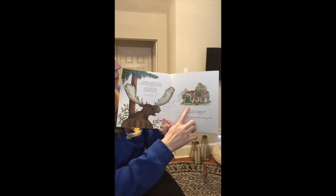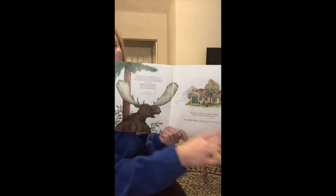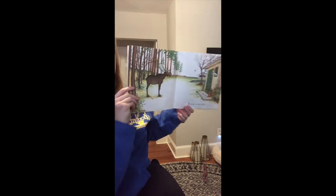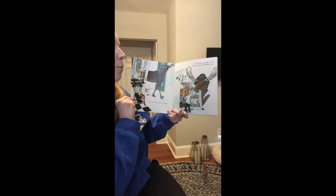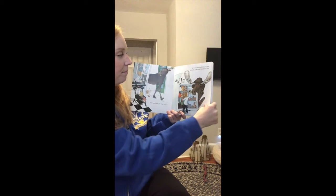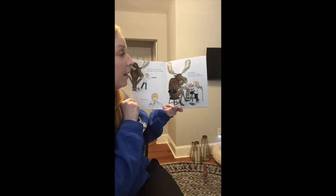I love how the illustrator drew the smell lines to show you that they smell something really yummy and it's coming out of the house. If You Give a Moose a Muffin. He'll want some jam to go with it. So you'll bring out some of your mother's homemade blackberry jam.